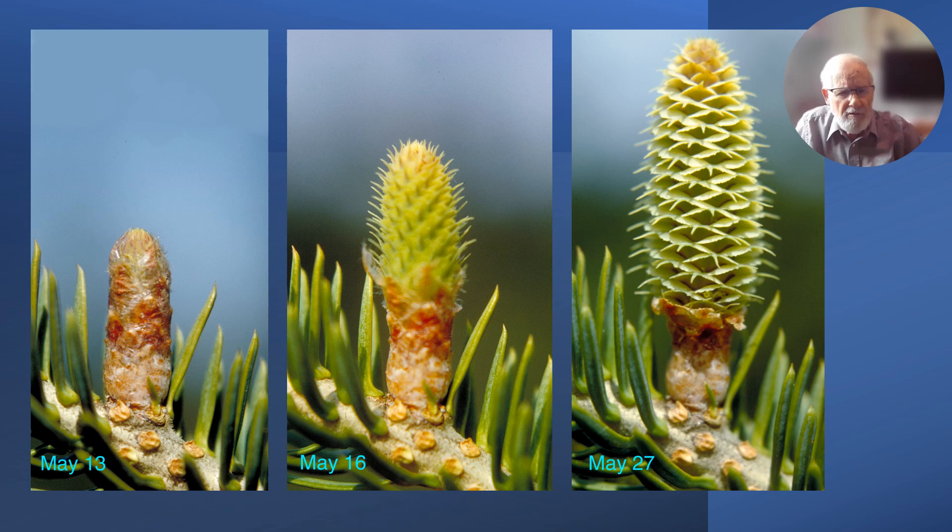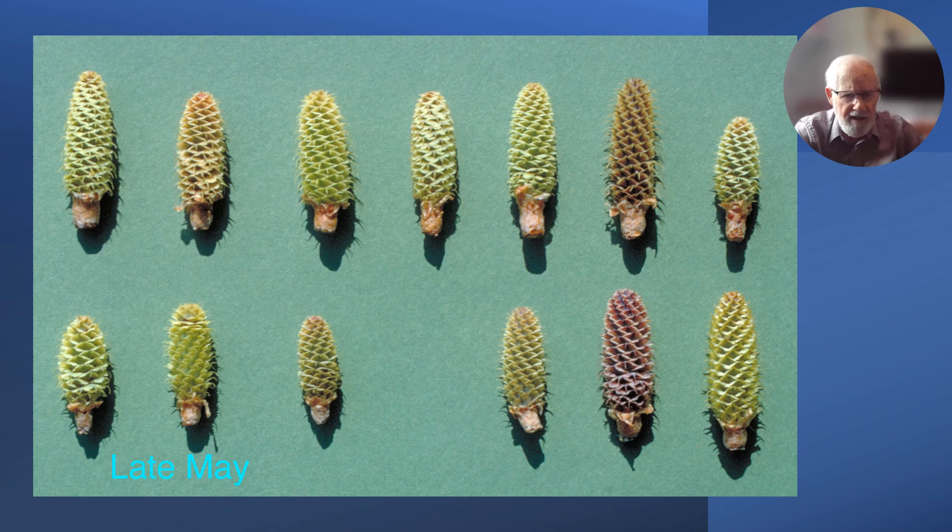Three days later the bracts are separating and growing quite large. Eleven days later, on the right, this is a cone at the receptive stage when pollen can get in between the bracts. The dark patches inside show the beginnings of the ovuliferous scales growing out, each in the axil of a bract. Comparing 13 trees, the colors of the seed cones at the time of receptivity vary quite a bit, but each color is consistent year after year on the same tree.